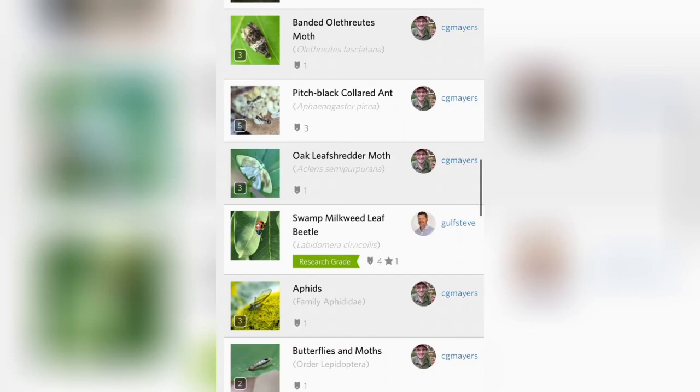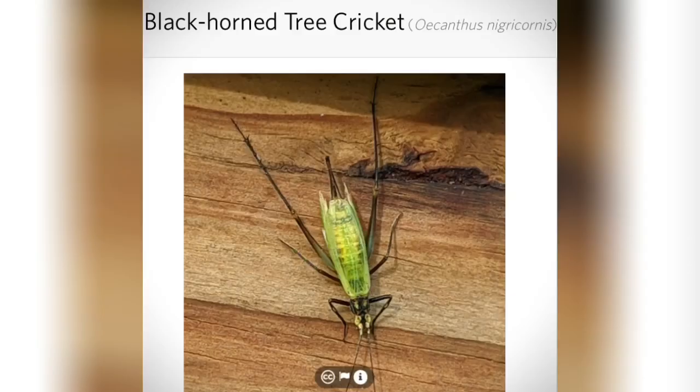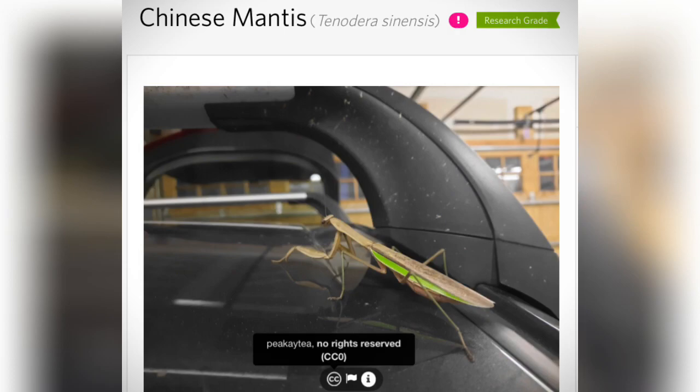Our next find is one of the coolest crickets that we have here in the states: the blackhorn tree cricket. I definitely want to find one of these this year — I still have yet to see one. And here we have a Chinese mantis. Those are always cool to see.